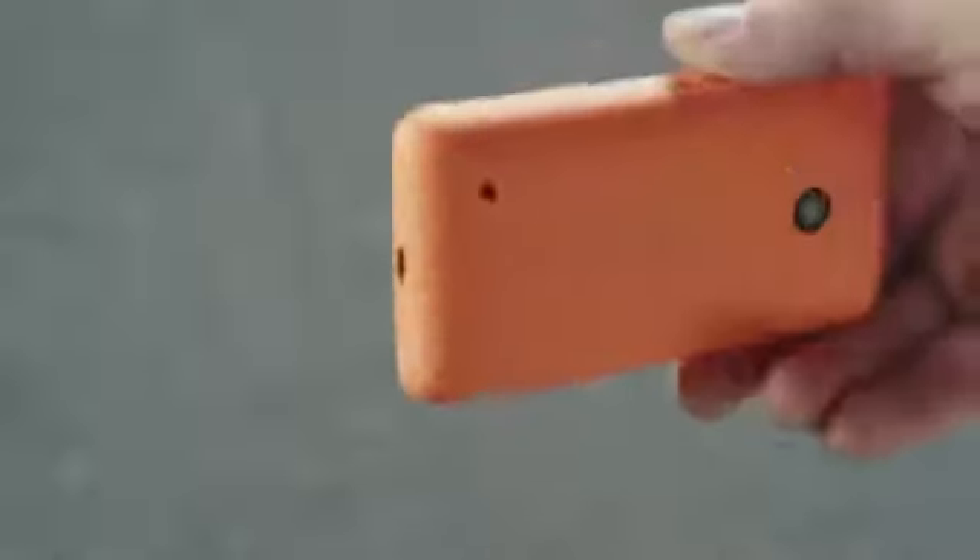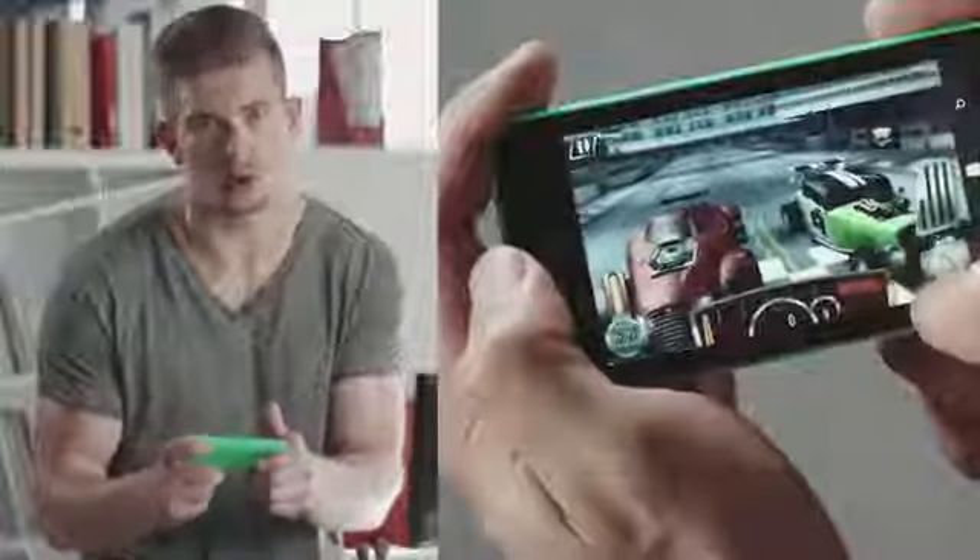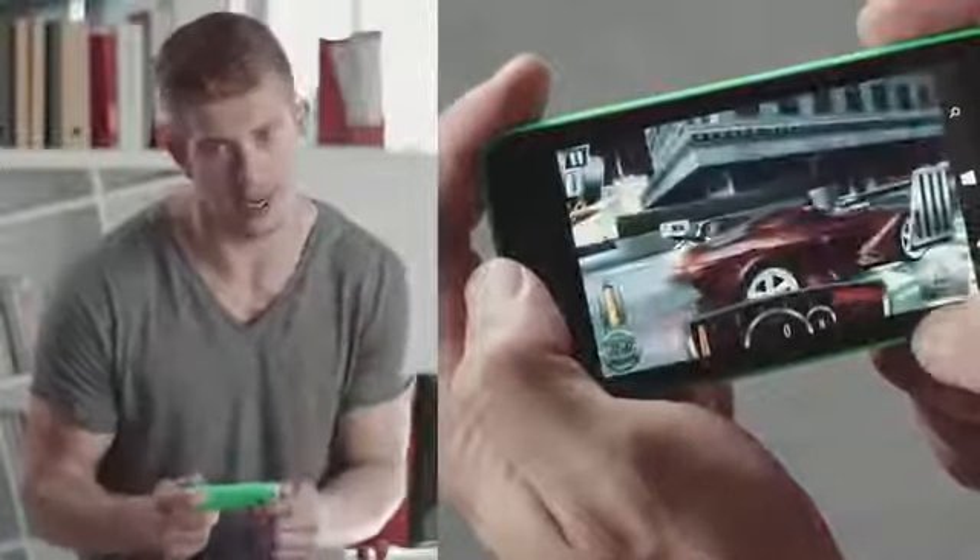But whichever colour you choose, there's plenty of power under the hood. The Lumia 530 comes with a quad-core processor, which will easily handle your most demanding apps.